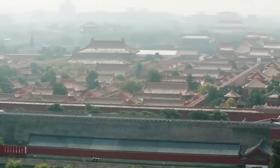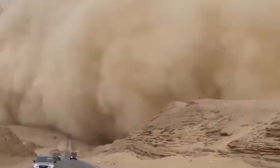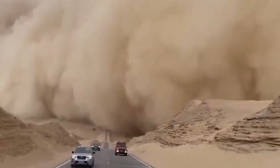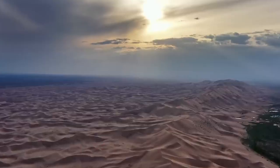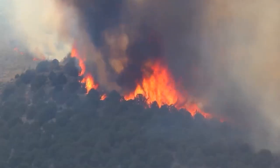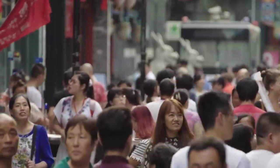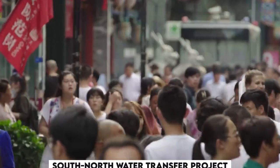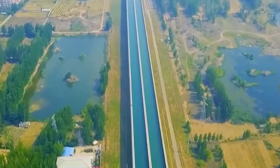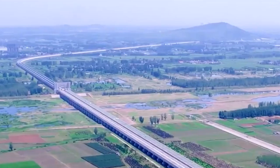But what causes so much uneven distribution of water? China's historical and cultural factors have played a major role in shaping population distribution and water management practices. While the north is the cradle of Chinese civilization and agriculture, the south is more diverse and fragmented. China has launched several initiatives to address its water challenges, such as the South-North Water Transfer Project, which aims to divert water from the Yangtze River in the south to the arid and industrialized north through three canal systems.